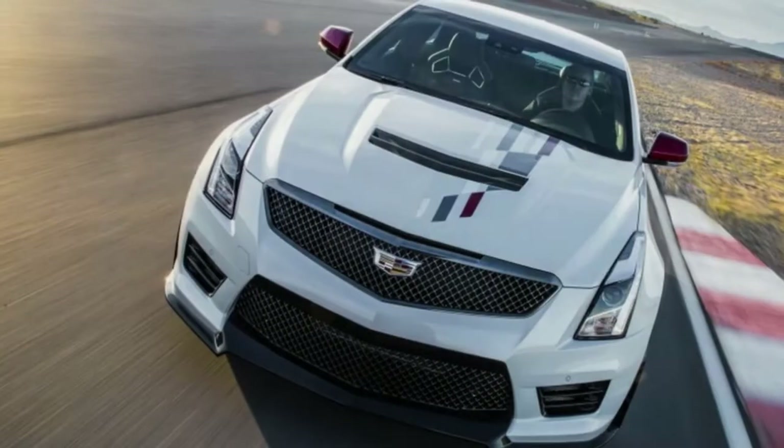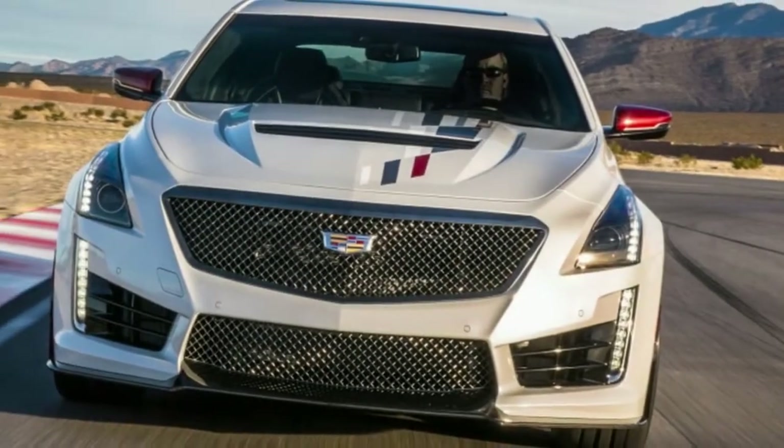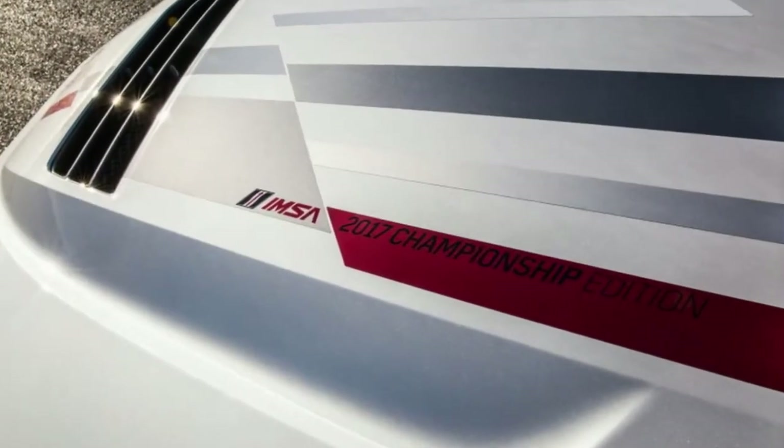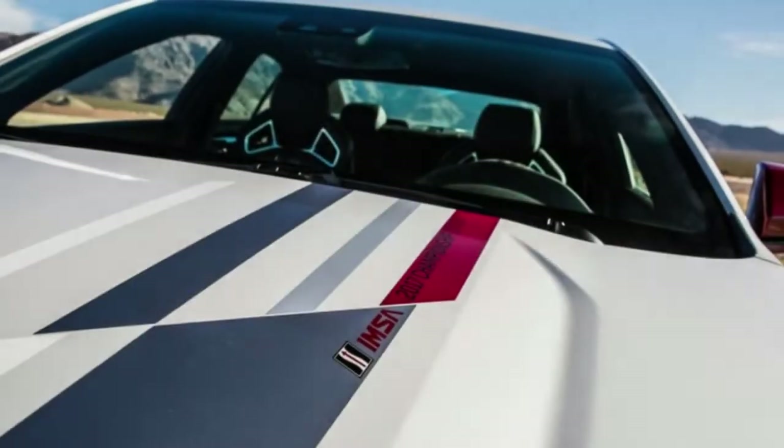They're supplemented by either a dark or white paint occupation and red side mirrors. The back quarter windows additionally get little stickers of the Race Auto's outline. In spite of the fact that the stickers are the characterizing quality of these exceptional release autos, they aren't the main highlights.